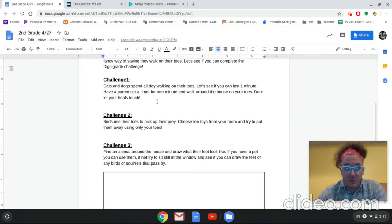Number two: when we learned about birds, it says birds use their toes to pick up their prey. Choose 10 toys from your room and try to put them away using only your toes. Now this one's a little tricky — I'm pretty good at picking things up with my toes, it's an amazing skill. If your room's already a mess, just use the toys that are already there. If your room is nice and clean, spread out 10 toys of your choice and then pick them up again with your feet.